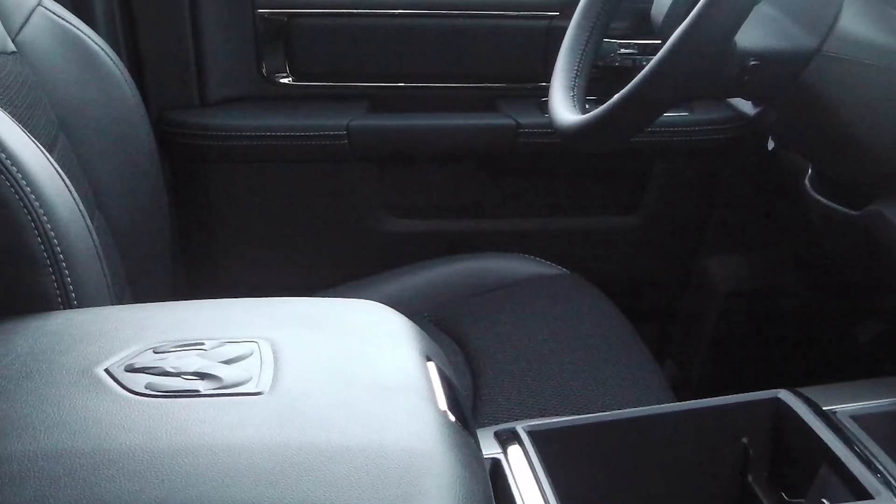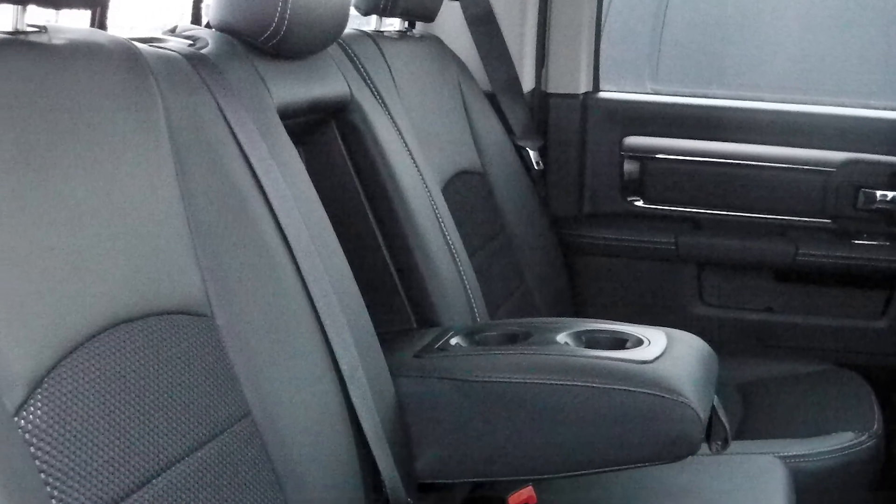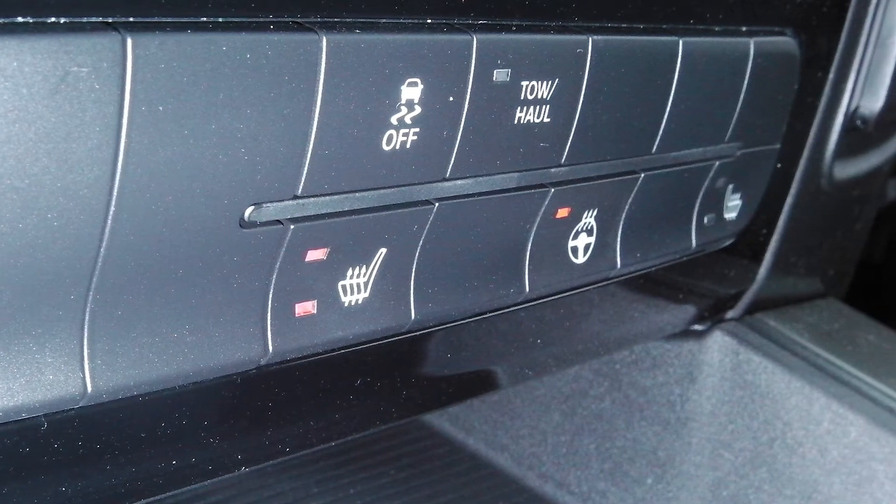The interior features all cloth seating with a front center console and a rear folding seat. As well, the front seats and steering wheel are heated.